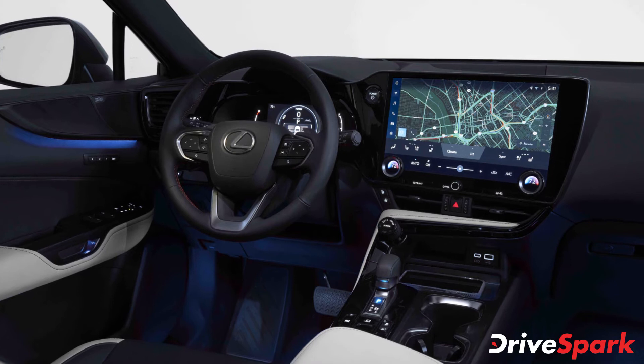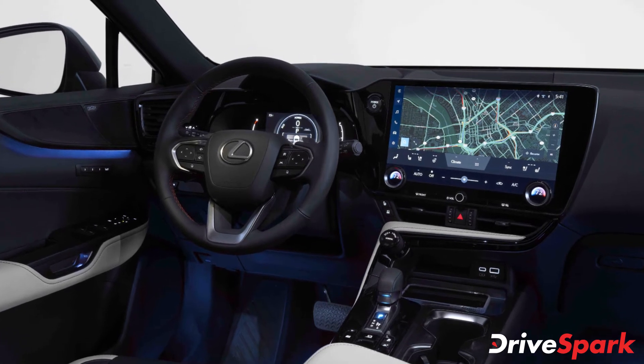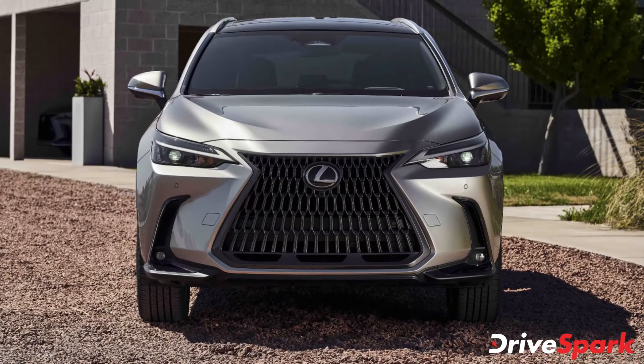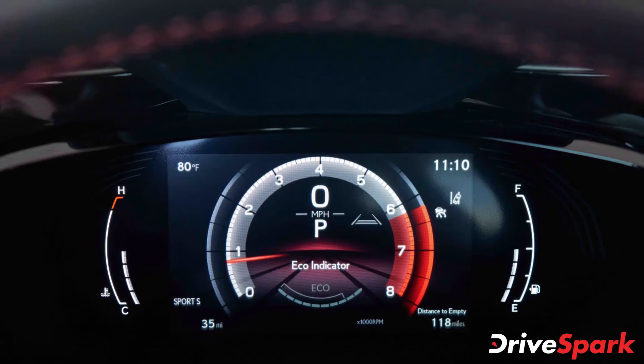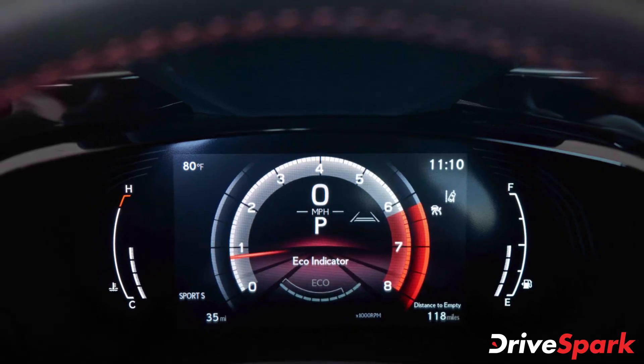As for the features, the new Lexus NX comes packed to the brim with a 360-degree camera, auto headlamps and wipers, wireless charging pad, fully digital instrumentation, electrically adjustable front seats, and many more.